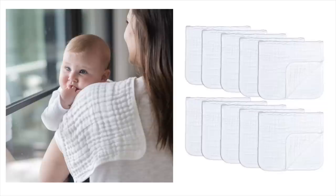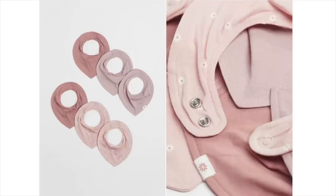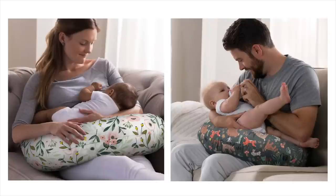Burp cloths or muslin cloths are so so important in the feeding category. You'll pretty much want to have one on your shoulder at all times — babies spit up a lot and you'll want something to catch that and wipe their mouths. Bibs are also really useful; we've got some from H&M and also from Amazon. And a feeding pillow can be very useful as well. We have the Boppy one and also one from BB Hug Me that you can tie around your waist, which was especially useful for a tiny newborn to prop her up in the correct position aligned properly.